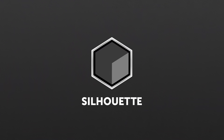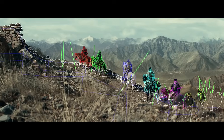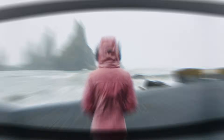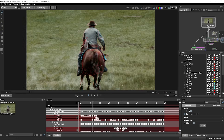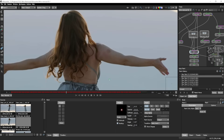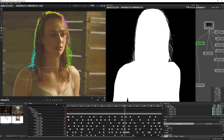Silhouette is the secret ingredient behind many blockbuster films and TV shows. A node-based compositing application with a unique non-destructive paint system, best-in-class roto tools trusted by the world's most demanding visual effects artists. Silhouette gives you the tools to make set extensions, clean-up, and refined mask creation fast and straightforward.